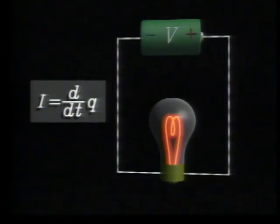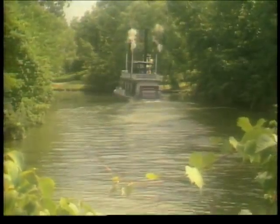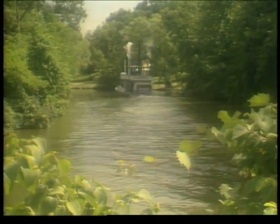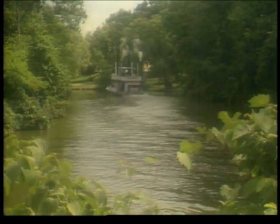In other words, electric current I is the rate of flow of electric charge Q. At any instant, this current is the same everywhere along the wire, because electric charge, like water, is neither created nor destroyed along the way. It just keeps flowing along.